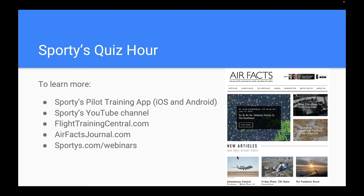Thanks for your attention — that was a fun hour. For more content, check out Sporty's Pilot Training app. For free content, visit our YouTube channel for webinar recordings and video tips. FlightTrainingCentral.com and AirfaxJournal.com are two free websites with articles posted every week, plus email newsletters. Visit Sporty's.com/webinars to sign up for future webinars or access our archive. Good luck in your instrument flying — get current, get sharp, and get out there and fly.